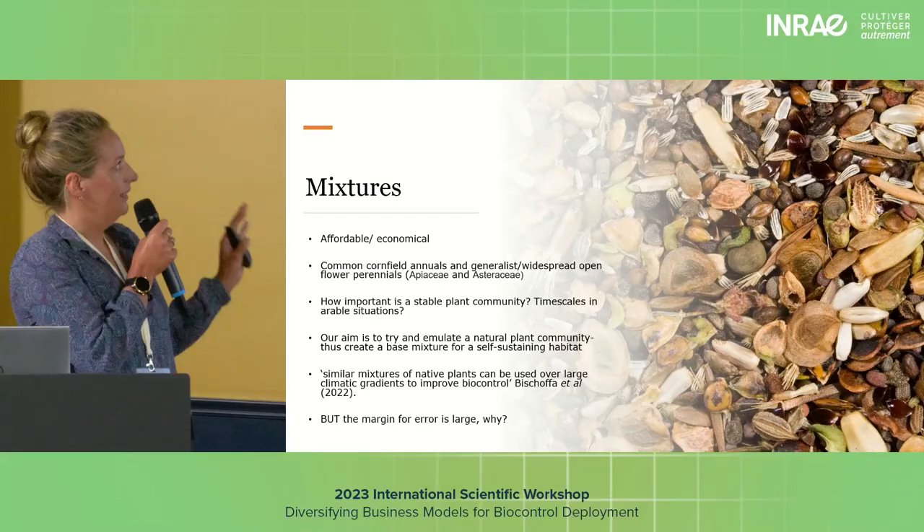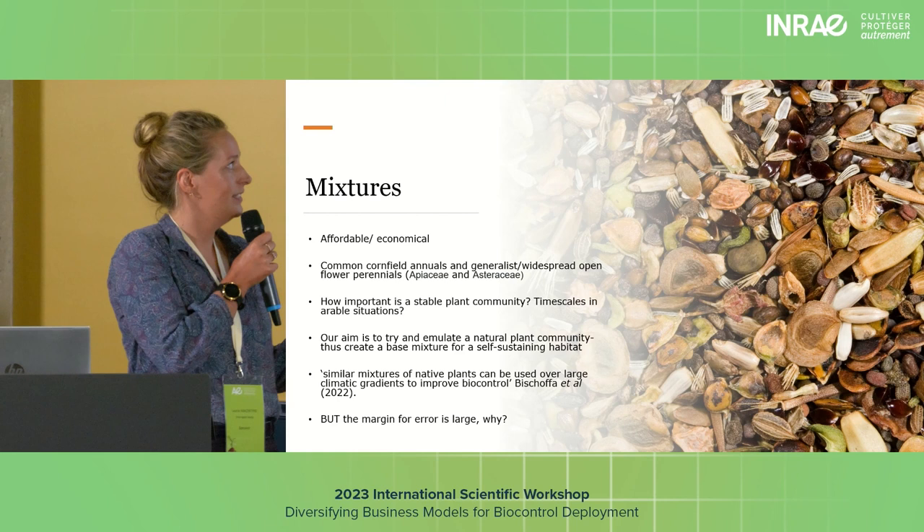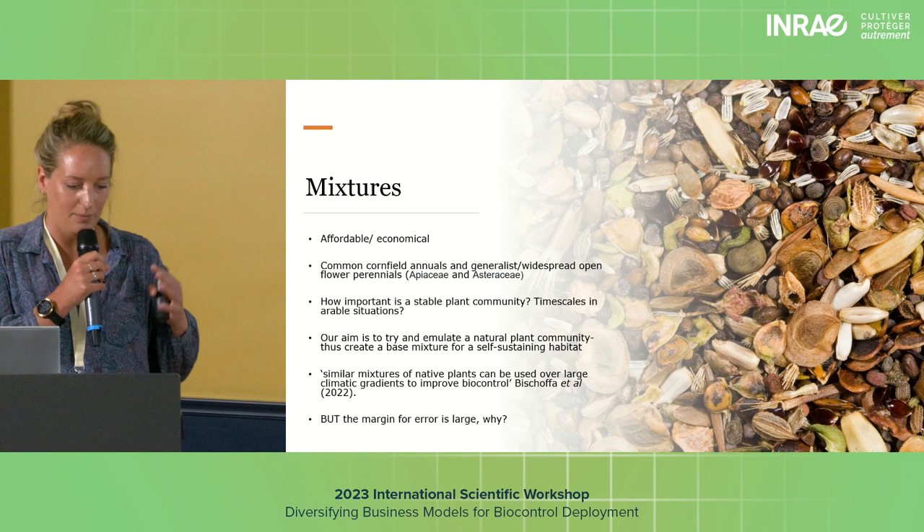The mixture would need to be affordable and economical, so choosing the right species is important. It would include common cornfield annuals and generalist widespread open-flower perennials. And how important is it to create a stable plant community? Without taking biocontrol into account, it's really important to create a plant community that's self-sustaining.